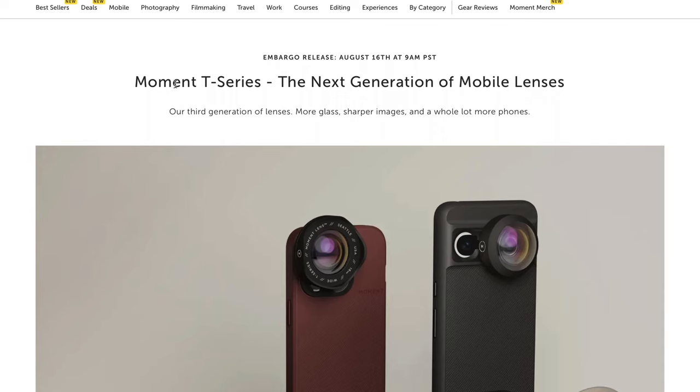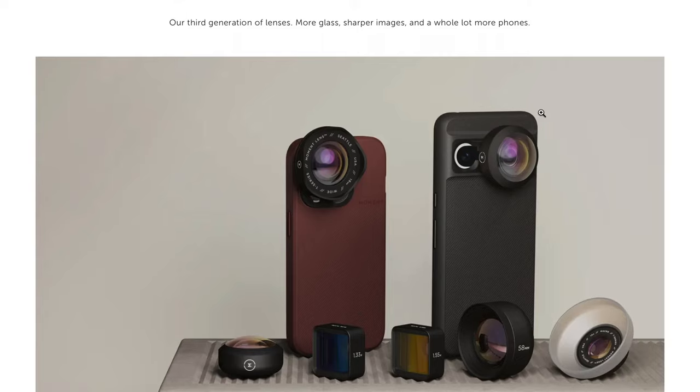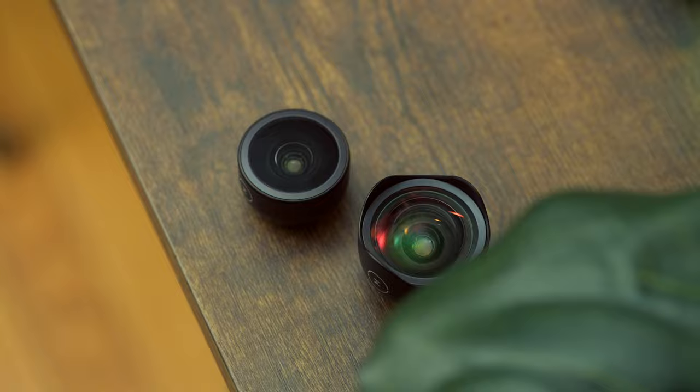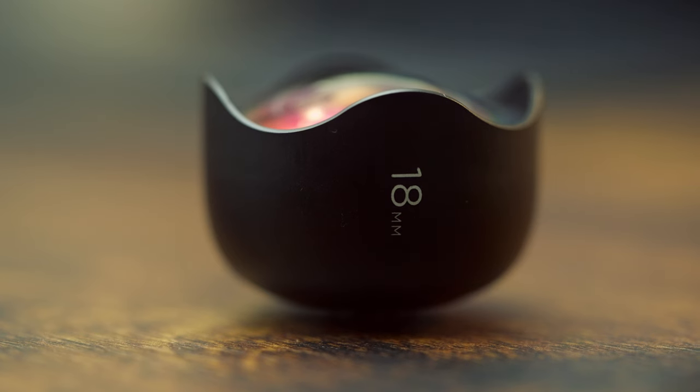I mention all of this because I just got wind that Moment is releasing a new series called the T Series that comes with eight lenses, and it brought me back to where I started. Whenever they release anything new, it kind of makes me think back to that moment when I found Moment. It definitely piqued my interest and pulled me into this rabbit hole, bringing me from using just my phone to using all of the gear you see me using on this channel.